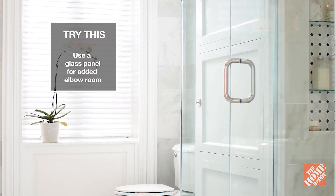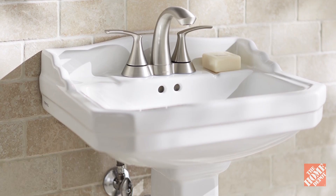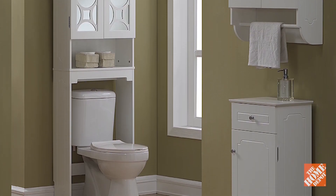A glass shower enclosure will create the illusion of a bigger room. Pedestal or wall-mounted sinks also give a similar effect. You can even reposition the toilet so that it sits against the rear wall to open up the room.